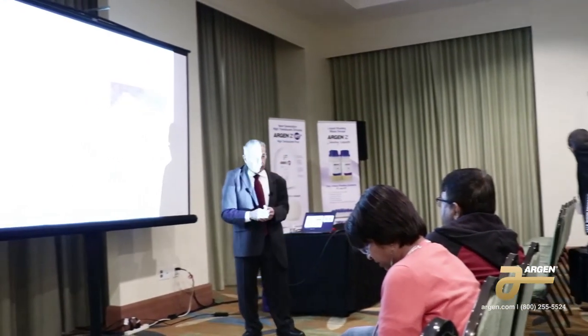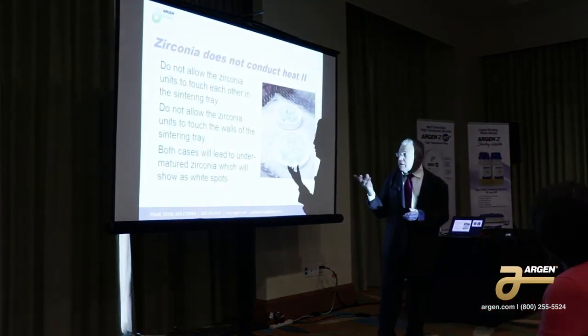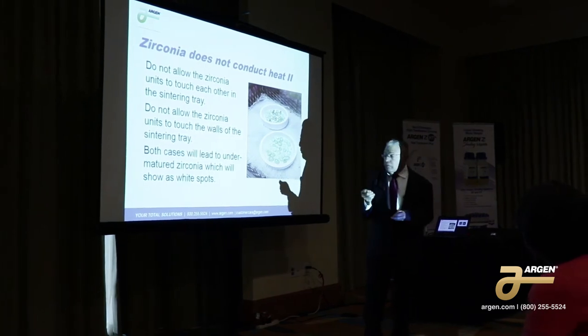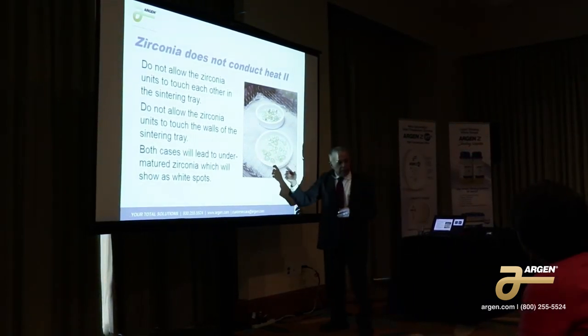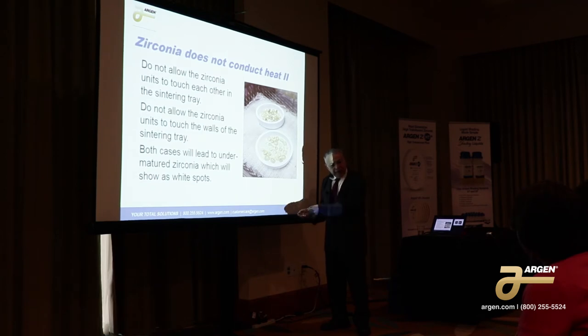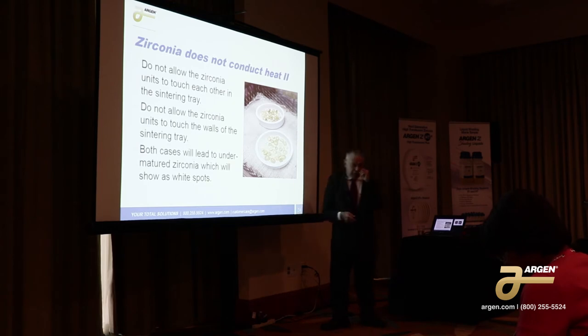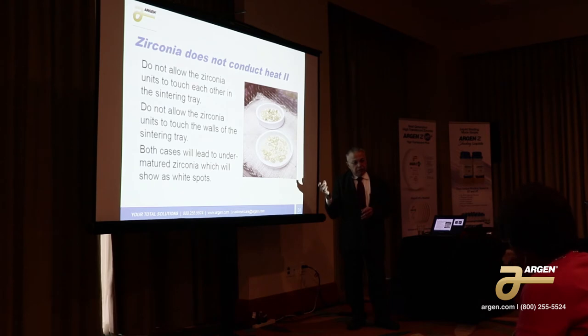How often do you change the beads? It depends on how much you put in there. You'll see the beads change color. A neat trick is to have a little tray of clean beads next to the furnace when you take your units out, so you can immediately see the color difference. When it gets too dark, you just change them out. Unfortunately, if you wait too long, the shade will be off or you'll get a yellow stain on your units that you can't get out.